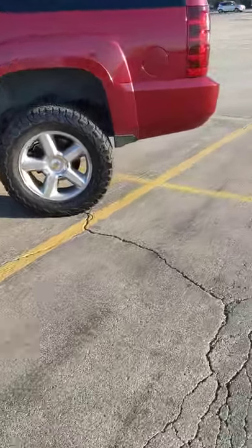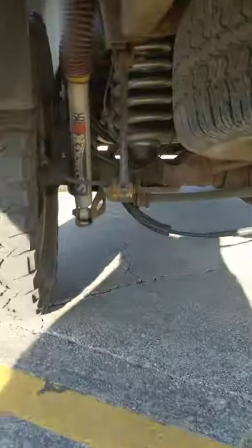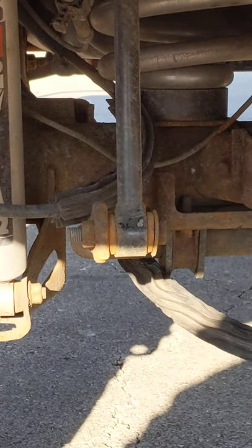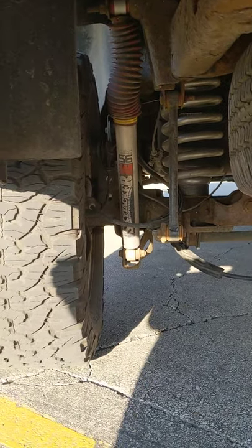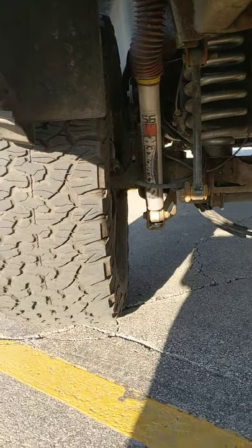I didn't show you the rear suspension — it's got new springs with a spacer just to level it out, and Skyjacker monotube performance shocks.